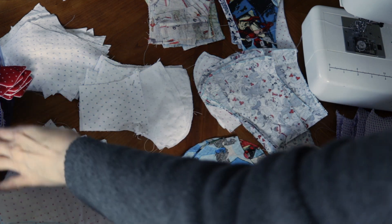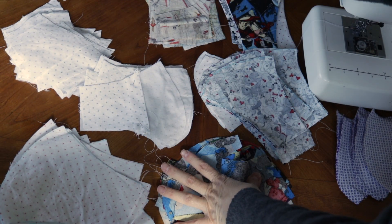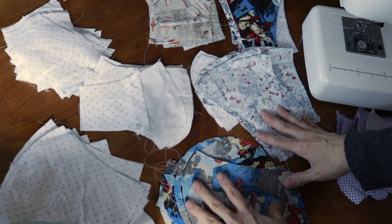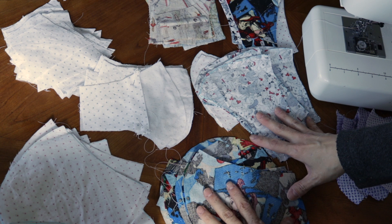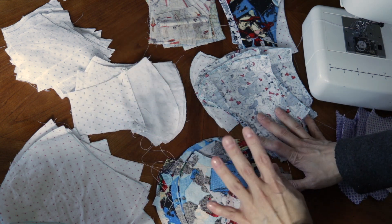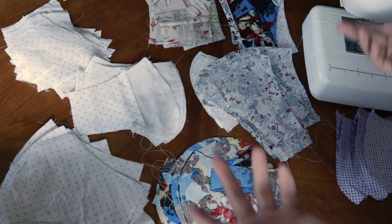I'm just kind of counting these up — it looks like I have about, not quite 40 made already, and it looks like I have enough ready to go for about another almost 30 or so, depending on how many of these little insides I have left. So I'm just gonna get on to stitching them up.